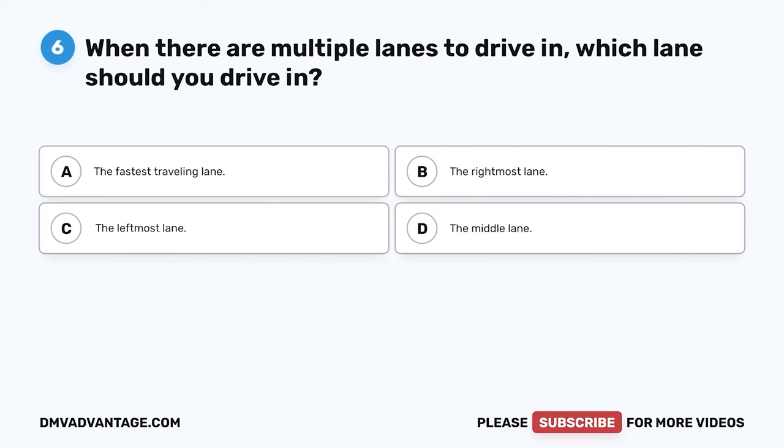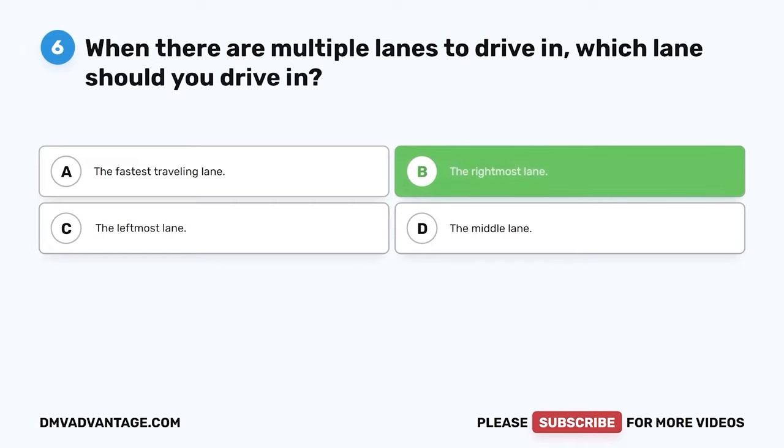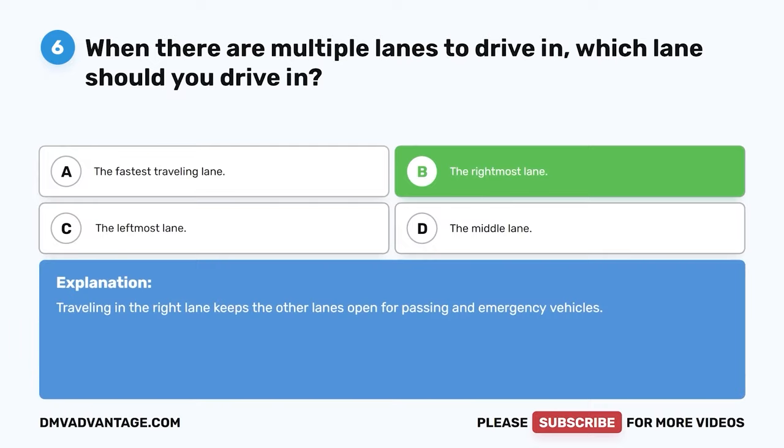Question 6. When there are multiple lanes to drive in, which lane should you drive in? A. The fastest traveling lane. B. The rightmost lane. C. The leftmost lane. D. The middle lane. The correct answer is B. The rightmost lane. Traveling in the right lane keeps the other lanes open for passing and emergency vehicles.